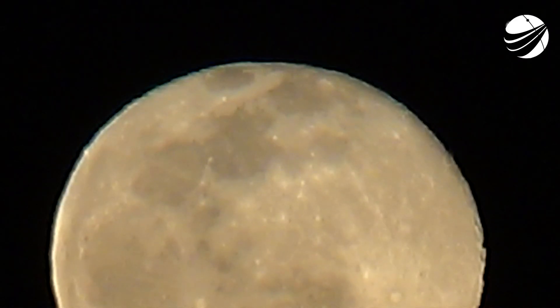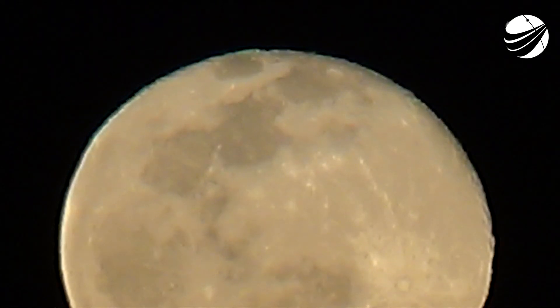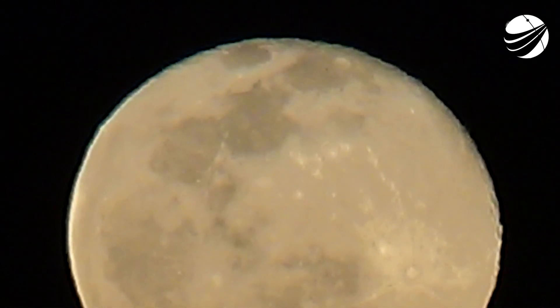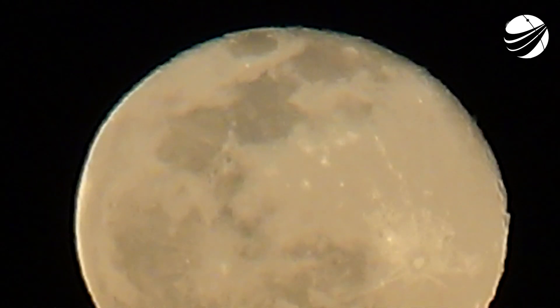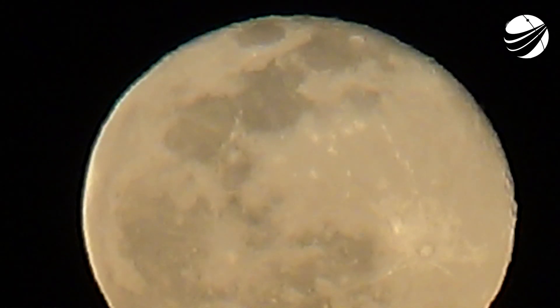We did just have the 103rd overall successful recovery of our first stage orbital class rocket. We just missed it there, but we did have a successful second engine cutoff, and we just got confirmation of a good orbit from stage 2.